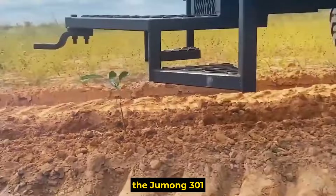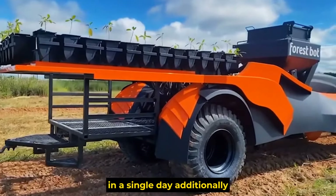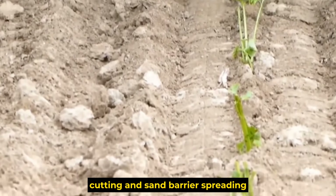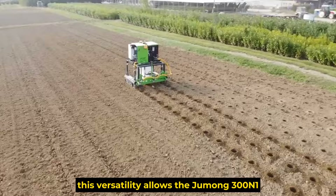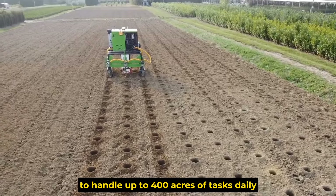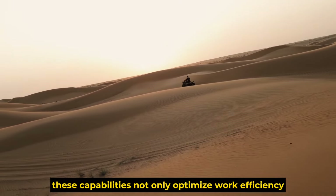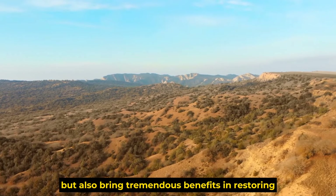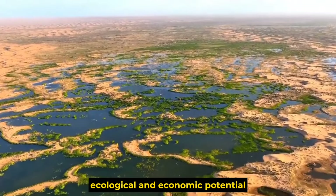Remarkably, the Jumong 301 can plant trees over an area of up to 2,000 acres in a single day. Additionally, it can simultaneously perform seedling cutting and sand barrier spreading using flat sand nets and vertical seedling planting. This versatility allows the Jumong 301 to handle up to 400 acres of tasks daily when utilizing these machine combinations, bringing tremendous benefits in restoring desertified areas and transforming them into regions with higher ecological and economic potential.